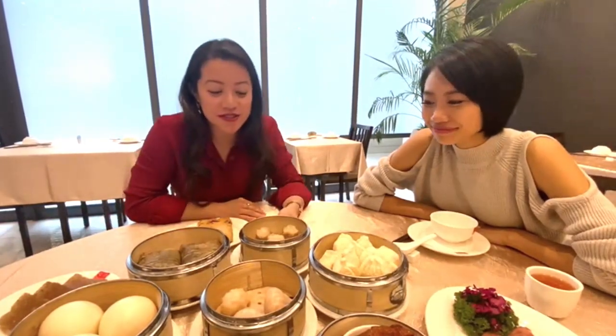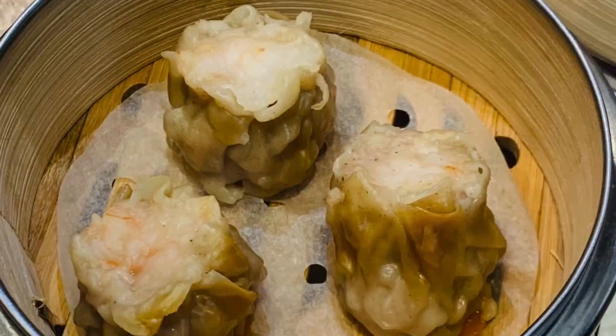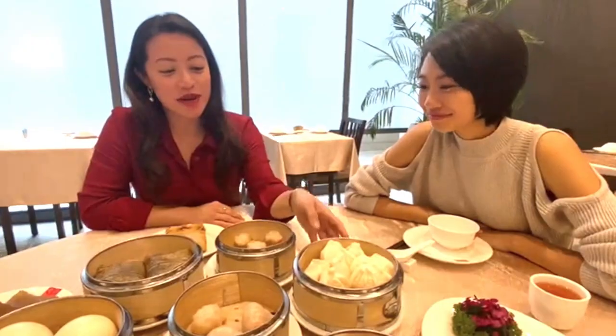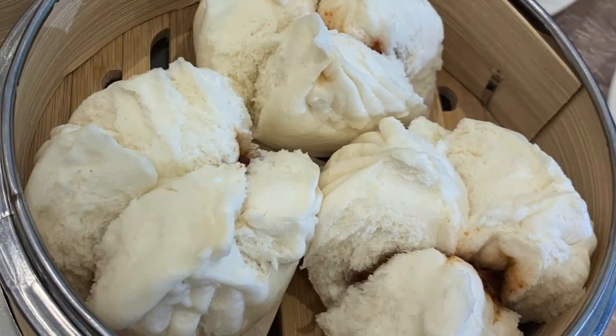The next dish I'd like to introduce you to is our delicious prawn siu mai — steamed prawn dumplings. Next we have char siu bao, which is also a traditional dish on the dim sum menu. It's essentially roasted pork in steamed buns.